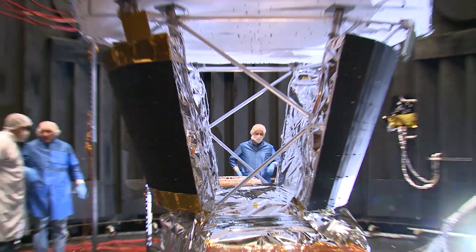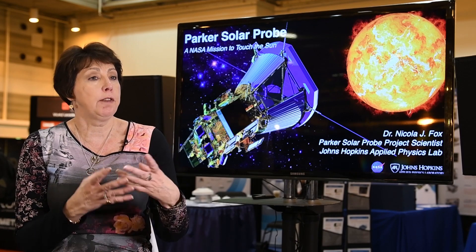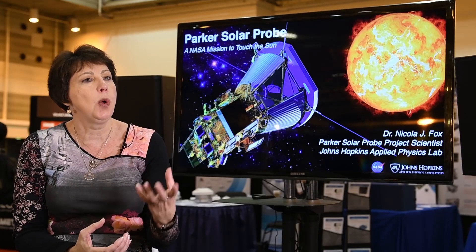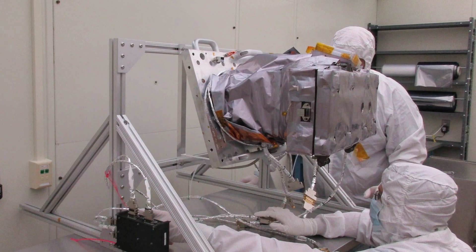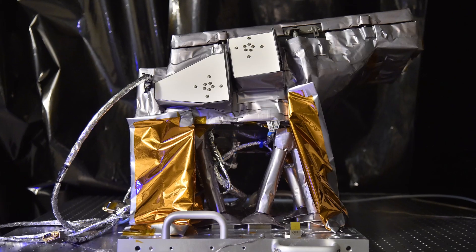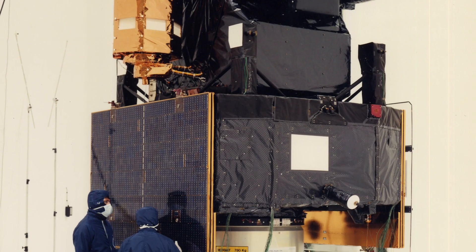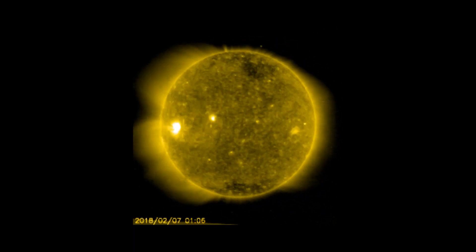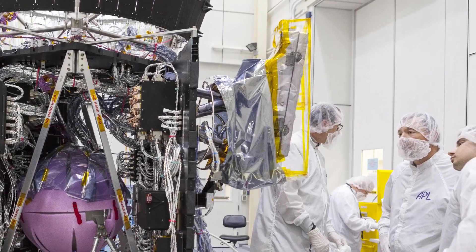The Parker Solar Probe carries all the instruments needed to make these critical measurements — a full suite measuring particles and the solar wind, as well as magnetic and electric fields. But we also have a very novel instrument: a white light imager designed and built by the Naval Research Lab, which has a long history providing optical instruments for NASA. We're going to rely very much on this imager flying on the Parker Solar Probe.